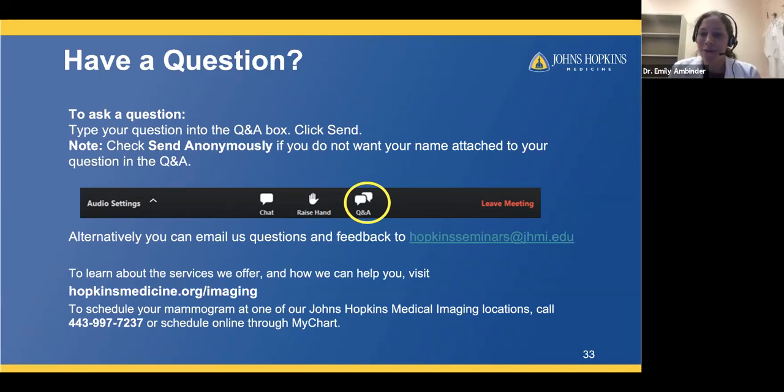Q: Why shouldn't I wear deodorant to my mammogram? Many deodorants contain metallic elements that are visible on a mammogram. This can obscure the tissue underneath or create a false impression of something in the breast tissue. If a patient does wear deodorant and we see it on the images, we'll ask them to wipe it off and repeat the imaging to make sure we're not missing anything.